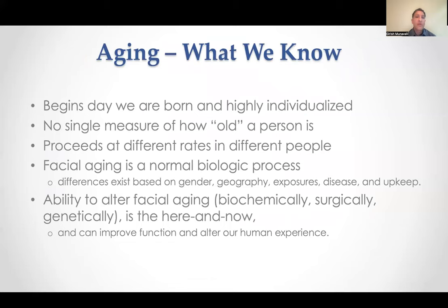What do we know about aging? It begins the day we're born, and it's highly individualized, so there's really no single measure of how old somebody is. Aging proceeds at different rates in different people. Facial aging is a normal biologic process. The differences are based on gender, geography, occupational and environmental exposures, disease, and obviously maintenance or upkeep. The ability to alter facial aging — biochemically, surgically, and genetically — is actually in the here and now, and there are a lot of exciting things to come.